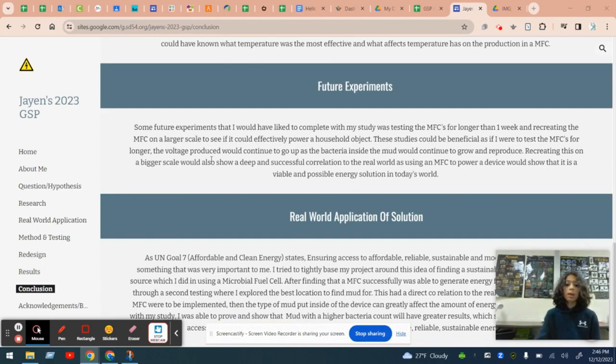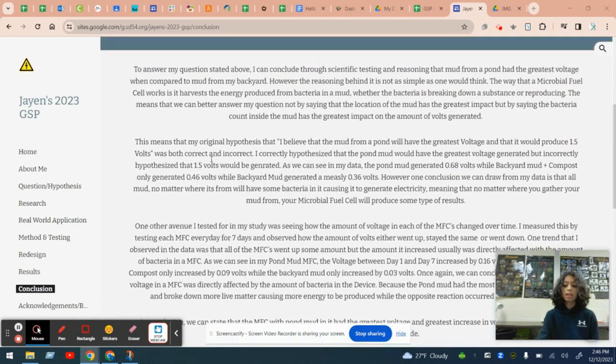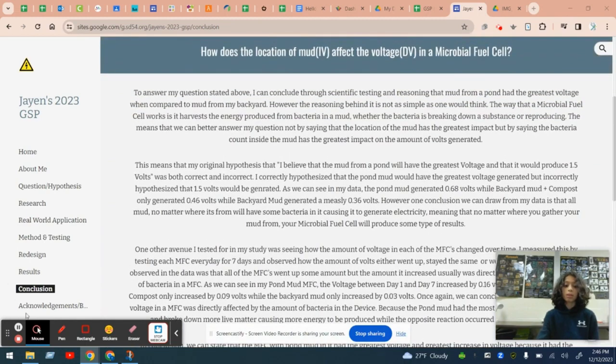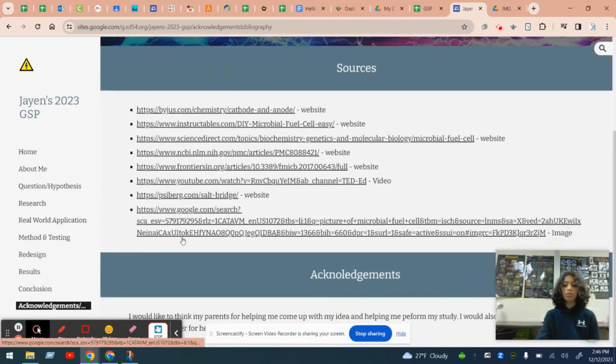In conclusion, my study was successful in finding an alternate energy source that was renewable and easily accessible for people all around the world. I'd like to thank all the sources and videos I used in finding this, and I would like to thank Mr. Pfeiffer and my parents for helping me come up with the idea and perform and carry out my study. Thank you.